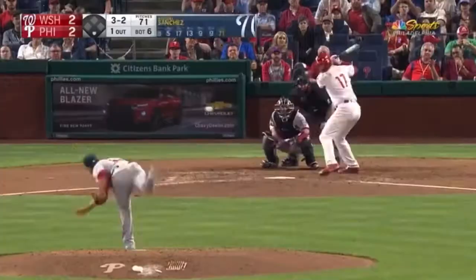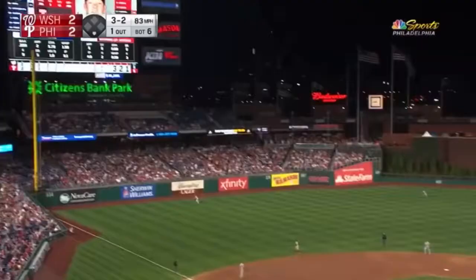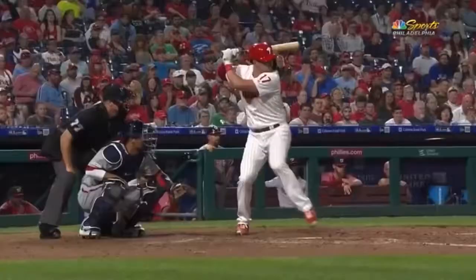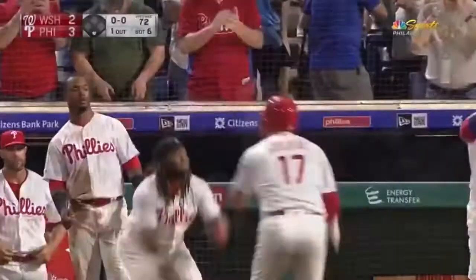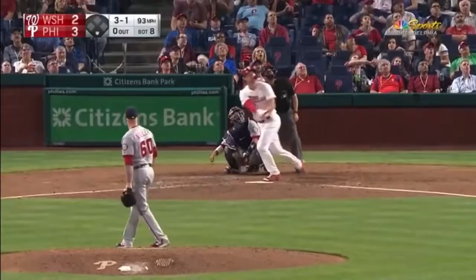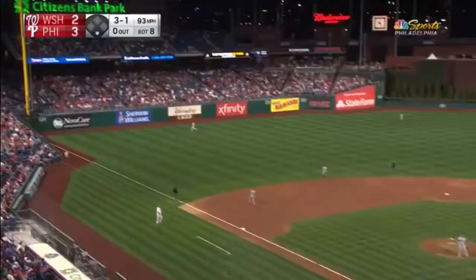In the air to left field, Soto going back — he'll just watch it, it is gone. And the Phillies take the lead. Yet another ball he just golfs out of CBP. I mean, it's like he just goes down and golfs it out of here — just goes down and gets it.